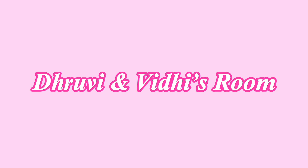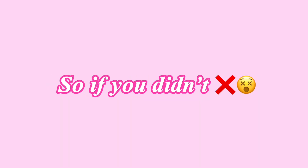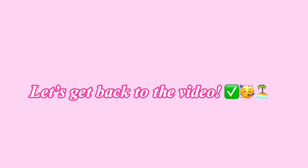Hey guys, welcome back to Driffy and BD's room! If you clicked on this video, you most likely watched the first video of our first travel vlog for our vacation here in Europe. If you didn't watch that first travel vlog video, it will give you so much more content and knowledge of what we will be doing in the continuing videos. The link is down below. Okay, let's get back to the video.